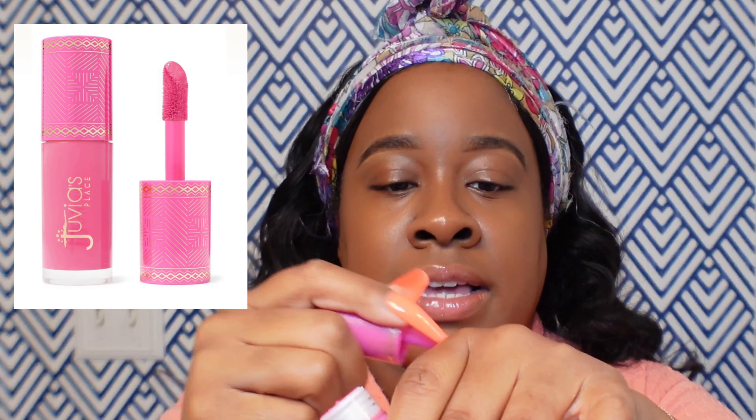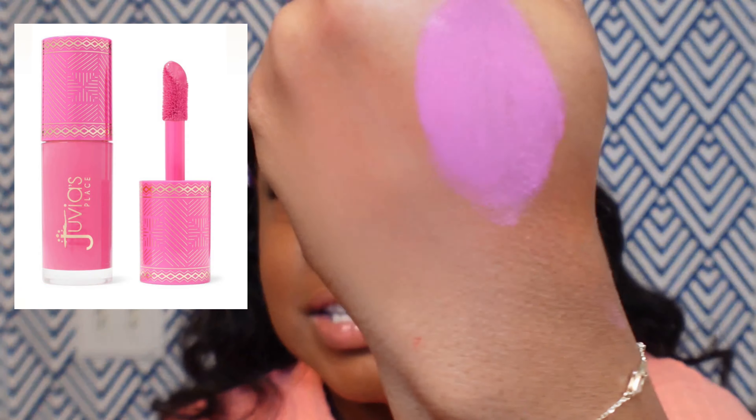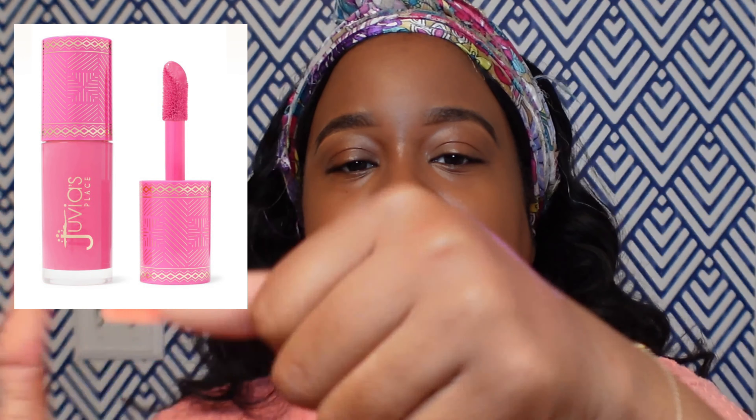I feel like in between the ELF and the Rare Beauty falls the Juvia's Place blushes. These are pigmented and they blend out really nicely, but you do have to work with them a little bit. If you are a beginner, be mindful of the amount you're applying — a little dab will do you just fine. That's a good midway point between the Rare Beauty and the ELF blushes. I'm a powder blush girly too — I'll wear cream or liquid blush but then I like to set it with powder.